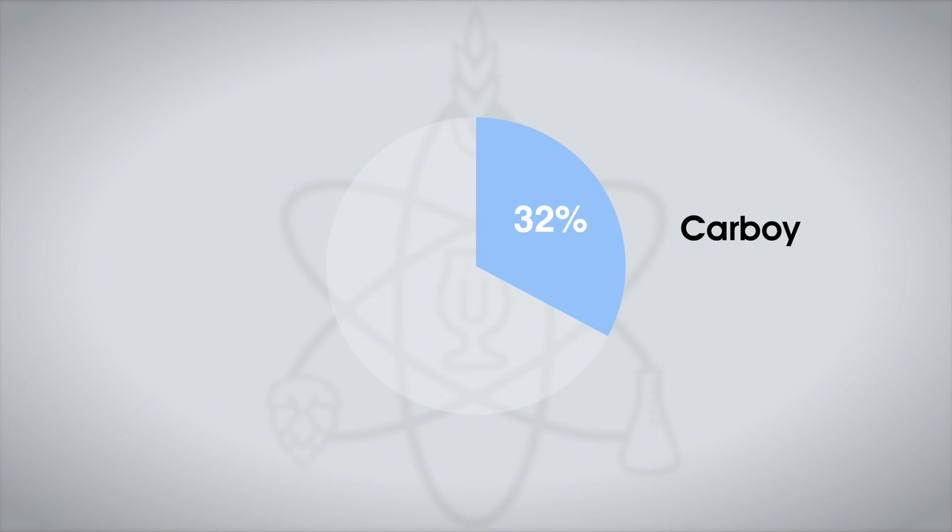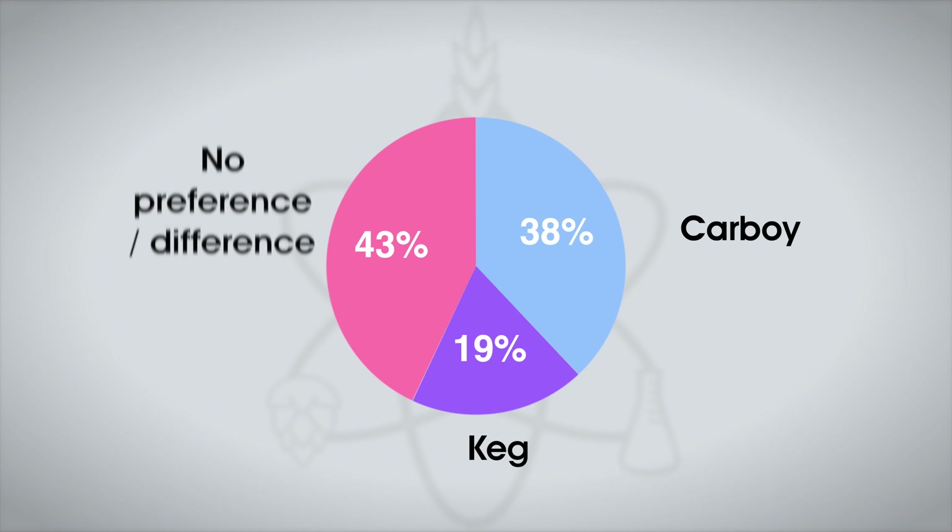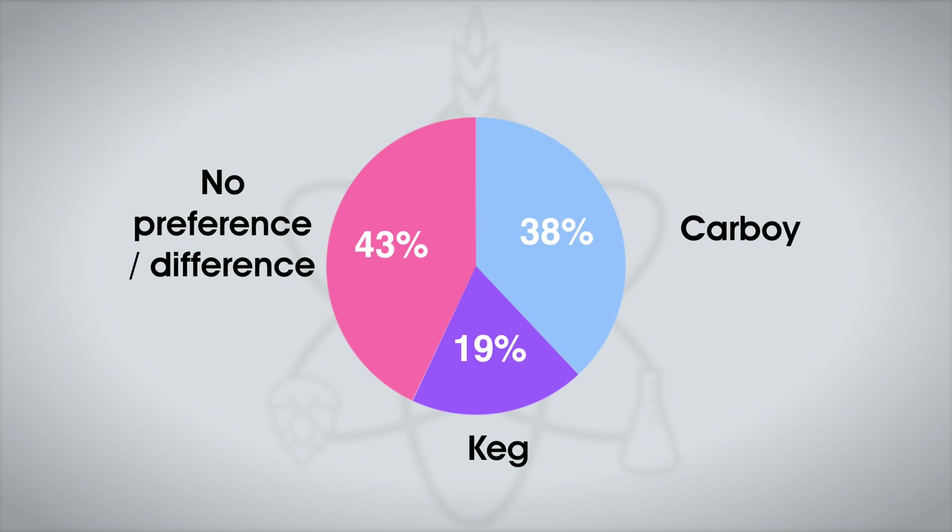Of the 16 accurate tasters, the carboy-fermented beer was preferred by 6, while 3 preferred the keg-fermented beer, and the others had no preference or felt there was no difference — twice as many participants preferred the glass carboy beer to the keg beer. Both this experiment and the PET carboy experiment produced statistically significant results in perception, and the stainless bucket produced a difference in beer clarity, all of which indicates fermentation vessel does have an impact on the resulting beer, at least across these three data points. Maybe Norm and I weren't deceiving ourselves after all.